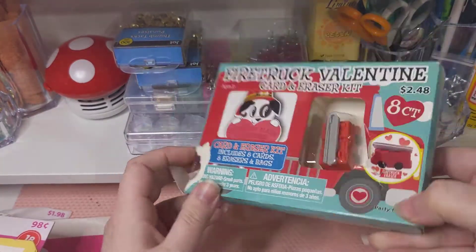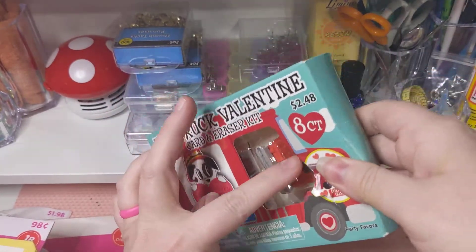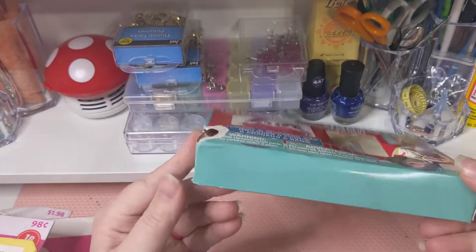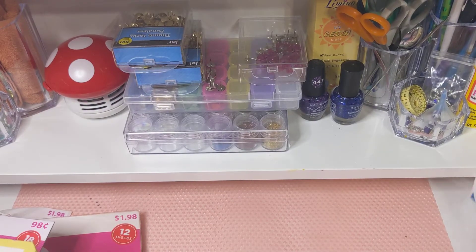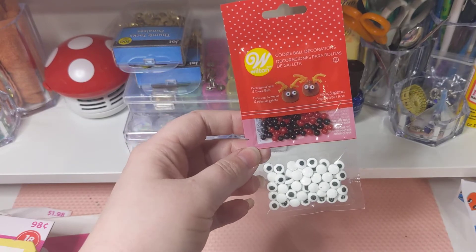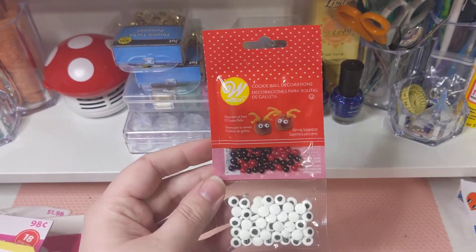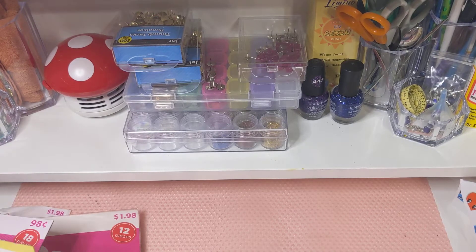I bought these because they're little fire truck erasers — me and my daughter collect erasers, so this is cute for that. I also found this Christmas item — it's like stuff to make reindeer things. I have a cookie decorating kit and Christmas stuff that this will go in, but it was 10 cents so I really just couldn't pass that up.